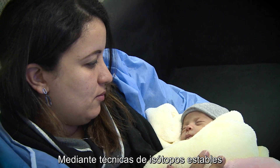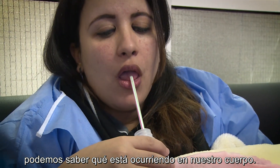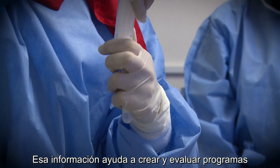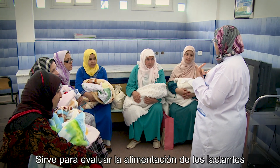Through the use of stable isotope techniques we can find out what's happening in our bodies. This information helps develop and evaluate programs to tackle all forms of malnutrition and prevent diseases.